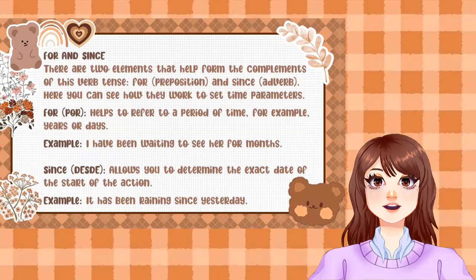Example: 'I have been waiting to see her for months.' 'Since' allows you to determine the exact date of the start of the action. Example: 'It has been raining since yesterday.'